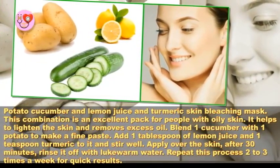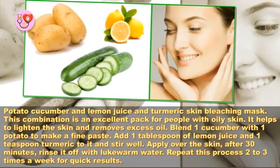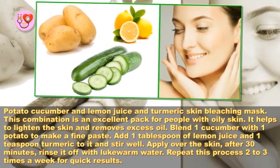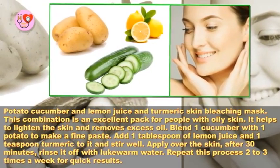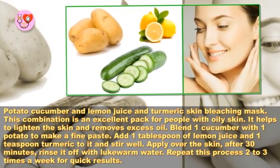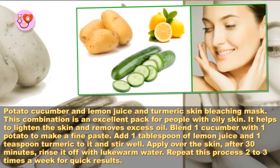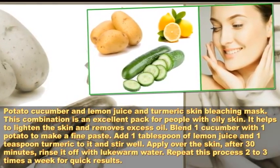Potato, cucumber, lemon juice, and turmeric skin bleaching mask: this combination is an excellent pack for people with oily skin — it helps to lighten the skin and removes excess oil. Blend one cucumber with one potato to make a fine paste, add one tablespoon of lemon juice and one teaspoon of turmeric, and stir well. Apply over the skin, after 30 minutes rinse off with lukewarm water. Repeat this process two to three times a week for quick results.